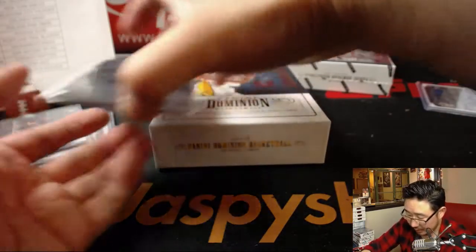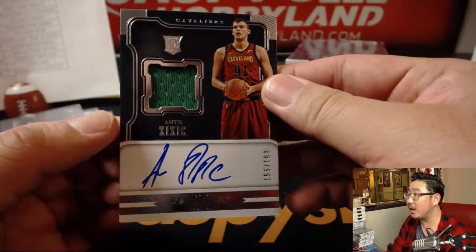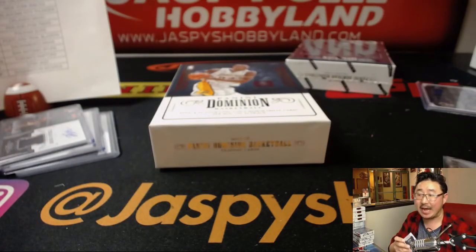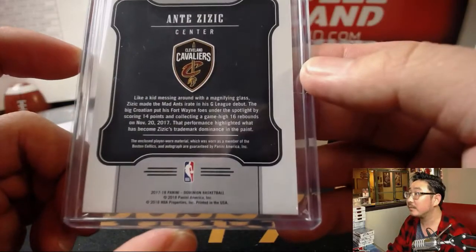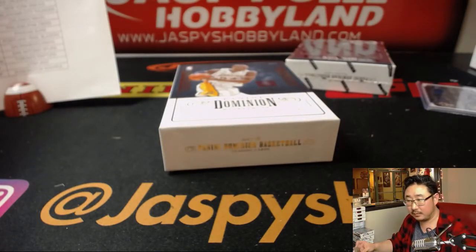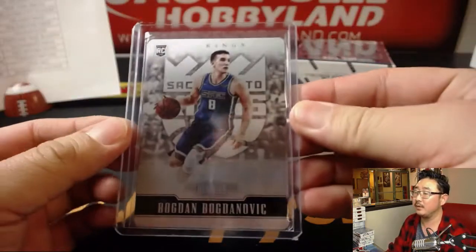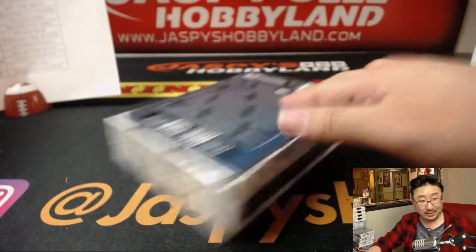And the last one here is for the Cavs — jersey and auto, Ante Zizic, 155 out of 199. Anderson with the Cavaliers, of course in his Celtics gear. And Josh Pruce with the Kings. All right, last box — good luck, everybody.